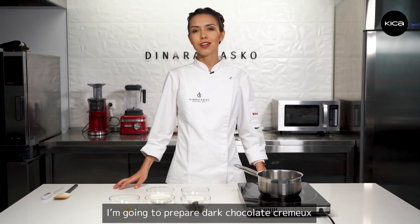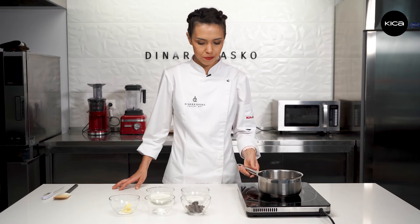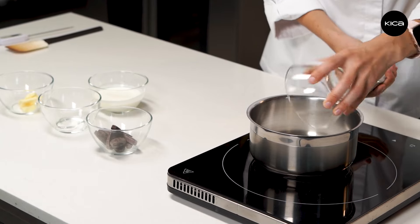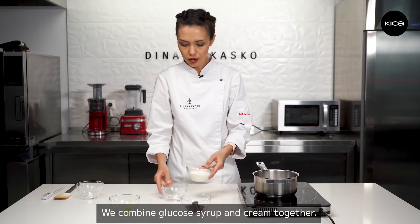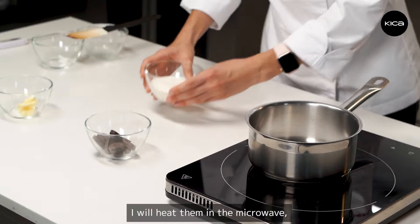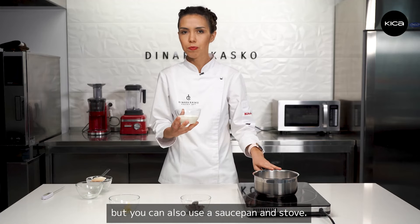I'm going to prepare dark chocolate cream and I start with caramel. We put sugar in a saucepan and combine glucose syrup and cream together. I will heat them in the microwave, but you can also use a saucepan and stove.